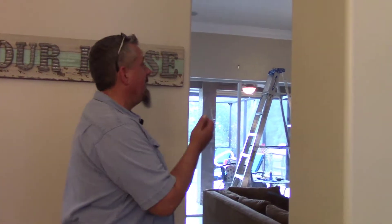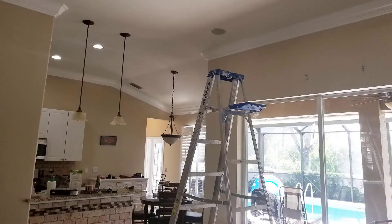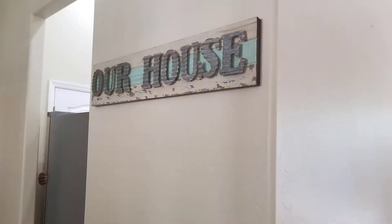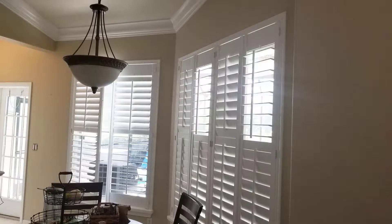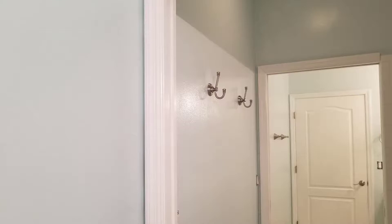Hi, it's Joe Belmore. We're just wrapping up a job. It was a really dark brown, and now we've lightened it up with a beige, and we're just hanging stuff back up, putting the furniture back. But it's going to be beautiful. It's going to brighten up the area, make it look a lot better.